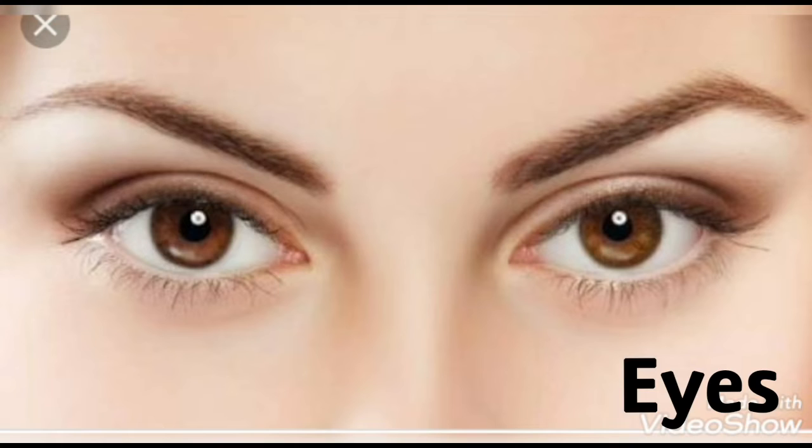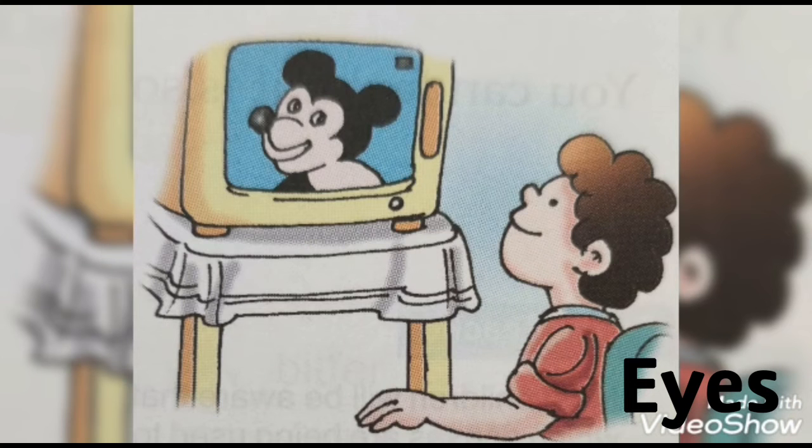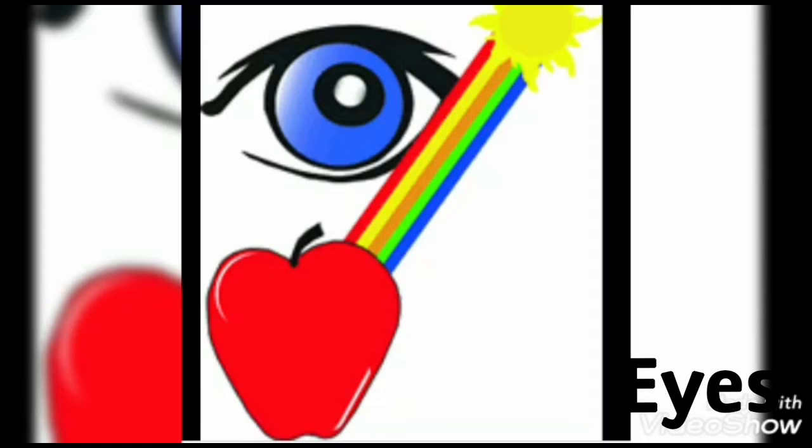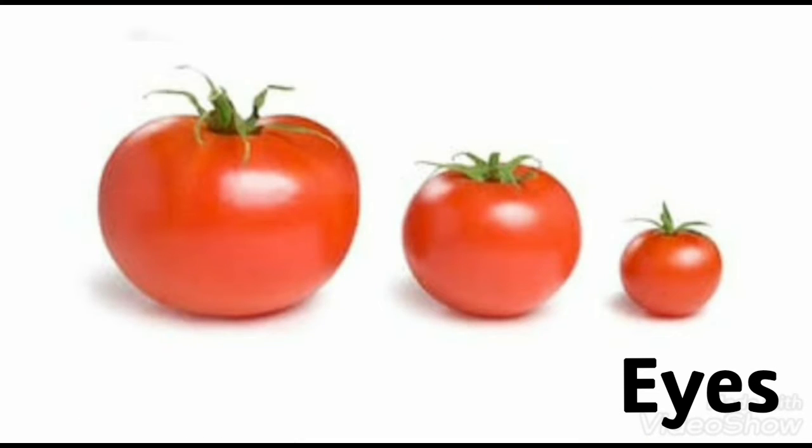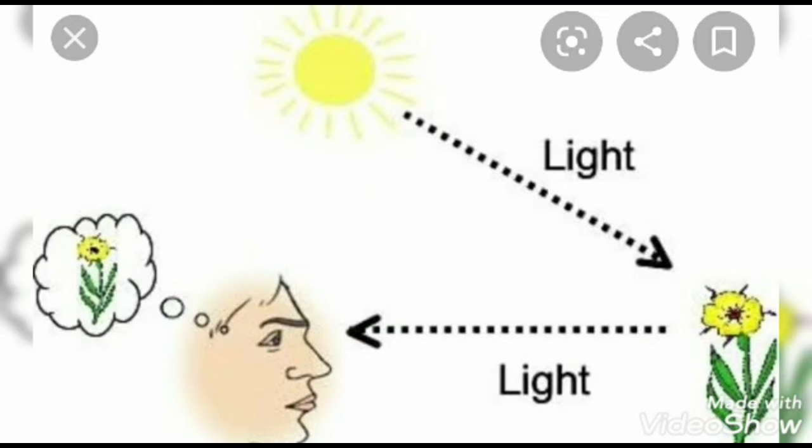Eyes. They help us to see things around us. We can see the colors, shapes, and size of various things with our eyes. We need light to see things around us clearly.